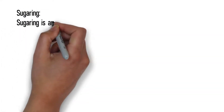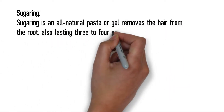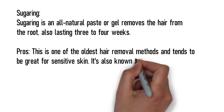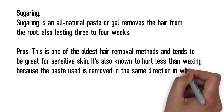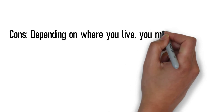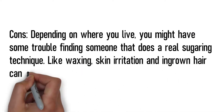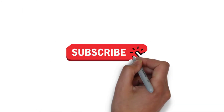Sugaring. Sugaring is an all-natural paste or gel that removes the hair from the root, also lasting three to four weeks. Pros: this is one of the oldest hair removal methods and tends to be great for sensitive skin. It's also known to hurt less than waxing because the paste used is removed in the same direction in which hair grows. Cons: depending on where you live, you might have some trouble finding someone that does a real sugaring technique. Like waxing, skin irritation and ingrown hair can also play a part in this method. Thank you for watching, don't forget to subscribe.